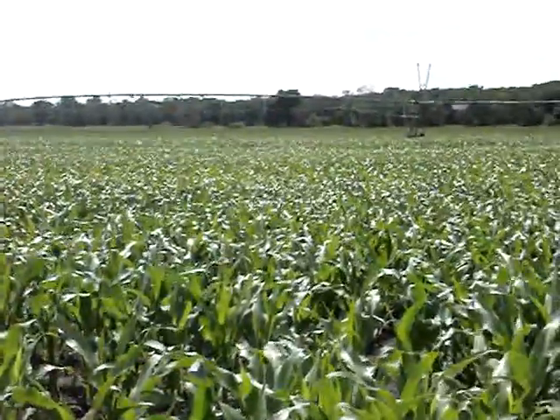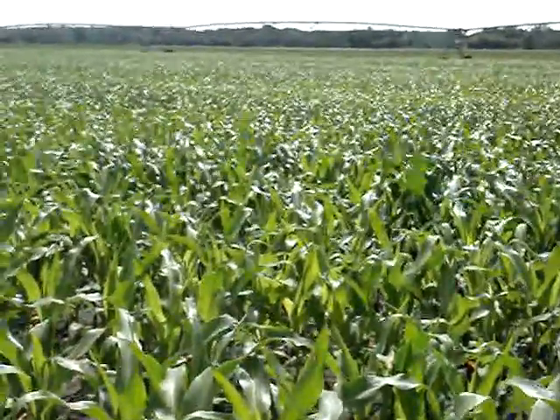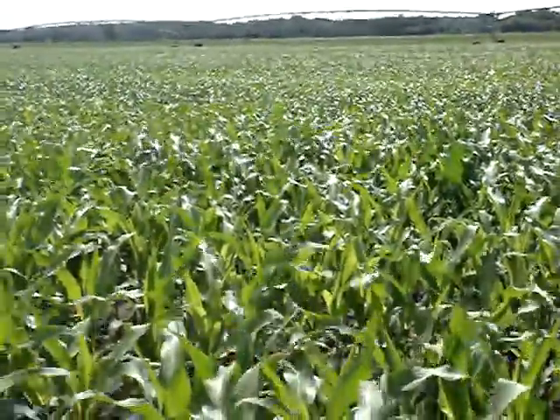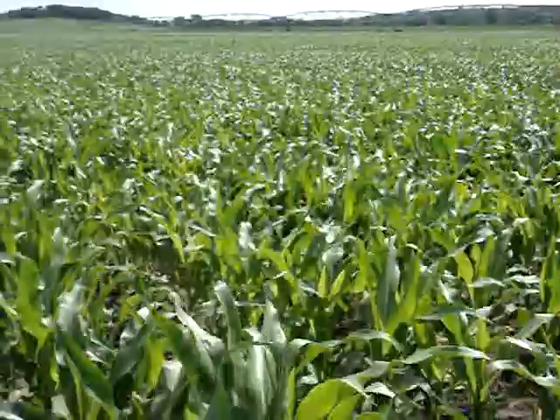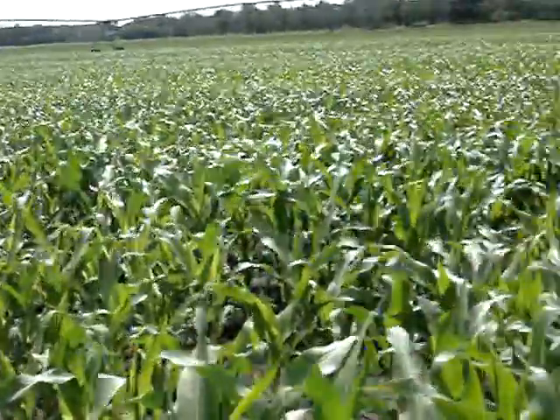A little wet. It makes it hard to spray and everything else. It's not supposed to rain at all this week, except a few showers on Thursday, so hopefully it stays that way so the soil can dry out and everything can start growing like it's supposed to.